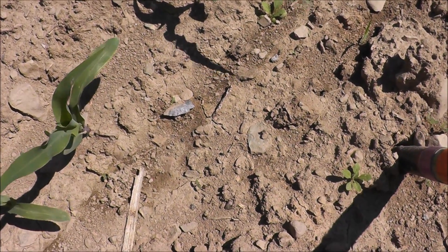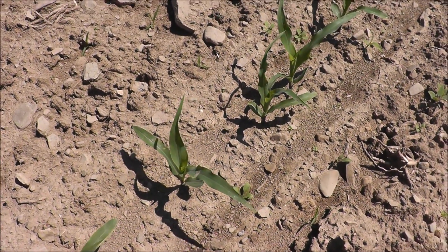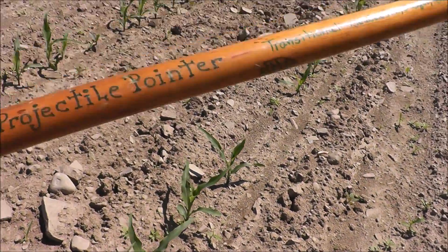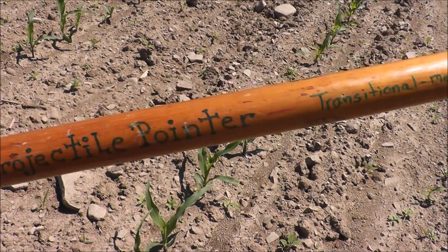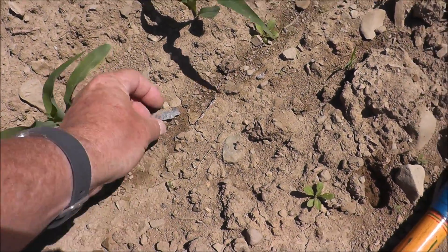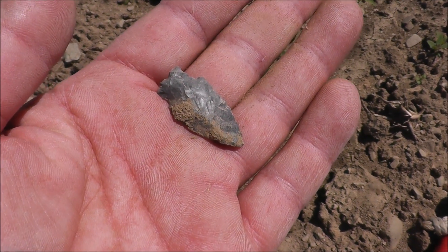I brought some secret weapons with me that I haven't been using — I brought my glasses just in case I couldn't see the ground well, and I also brought my old artifact hunting stick from back in 1989. This was my patented — at least patented in my head — projectile pointer, and I used to find points with this way back in my beginning days. Maybe it's bringing me good luck. Look at this one here — it's a really nice one, they're getting better as I go.